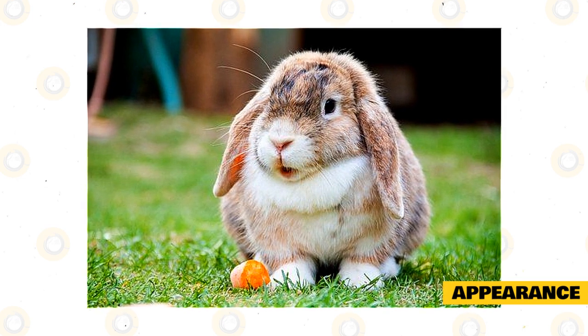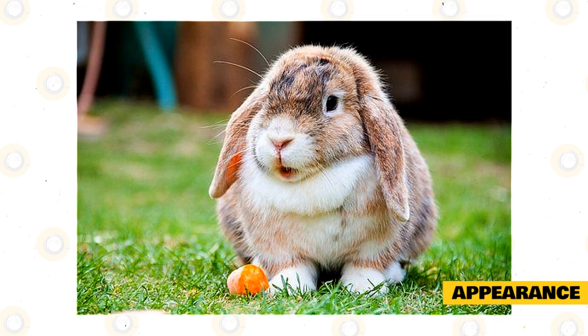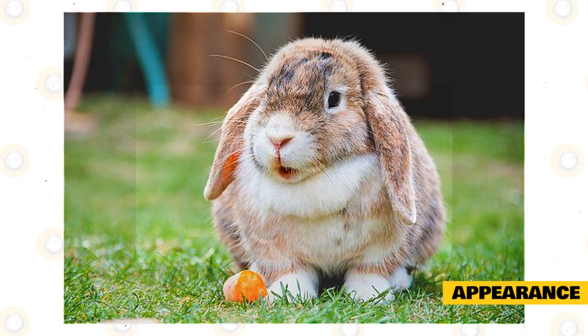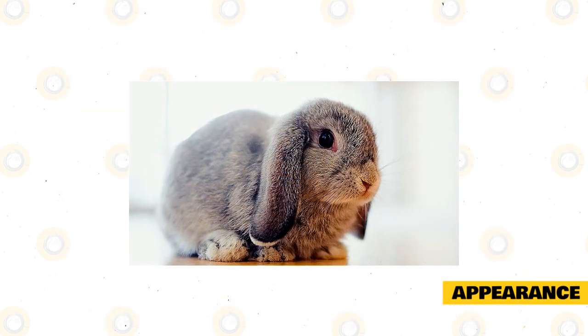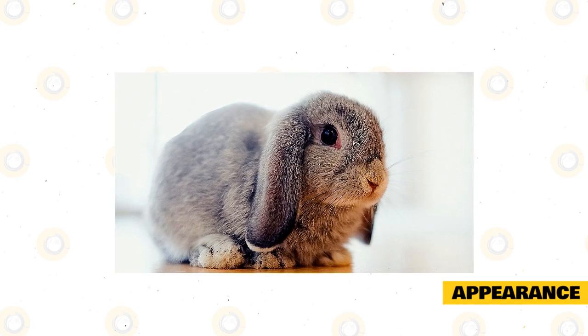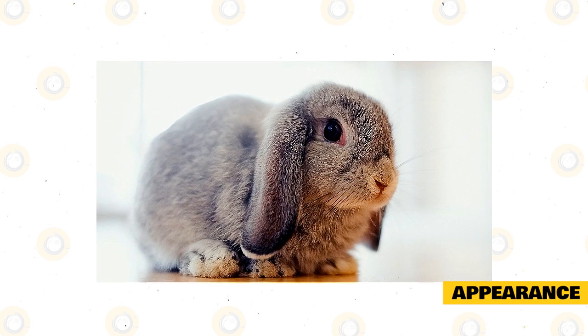Females tend to be larger than males. Their most prominent feature is their lop ears which give them an adorable look. However, their ears don't normally lop until they are about two months old, if not older. The Holland Lop Rabbit has a short, dense coat of medium length with rollback fur. This means that when the fur is stroked from the opposite direction, it returns to its original position.